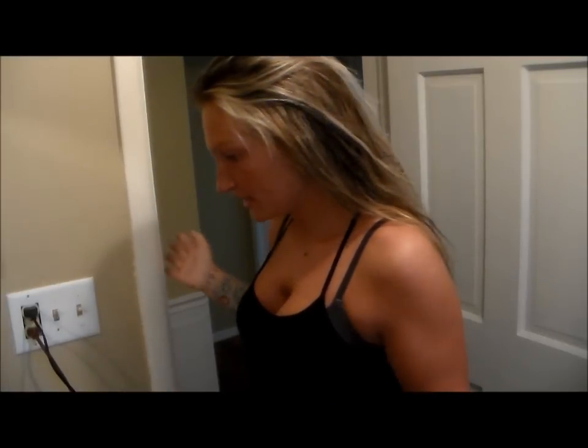Hey everyone, it's Sarah from slimmedownwithsarah.com and I have been getting so many requests for me to do a hair or makeup vlog, and I have like two out there. They are kind of old. I have all my products out, which I will show you as I go along.